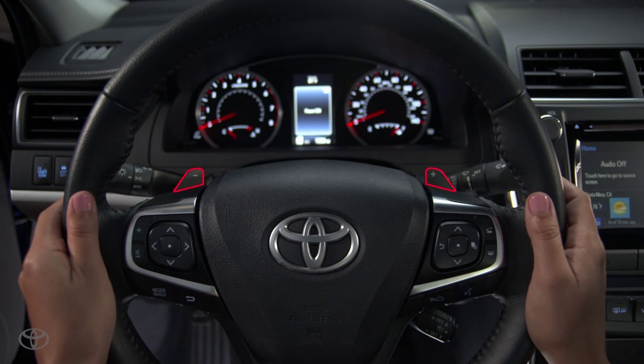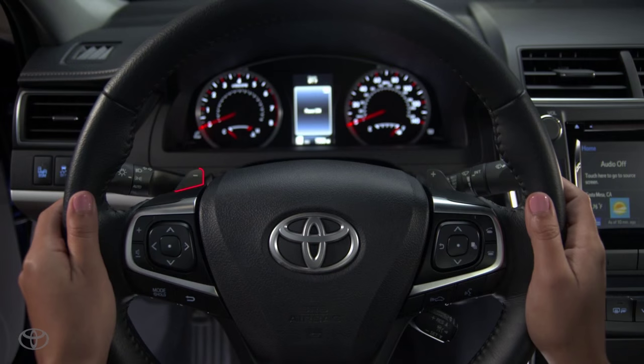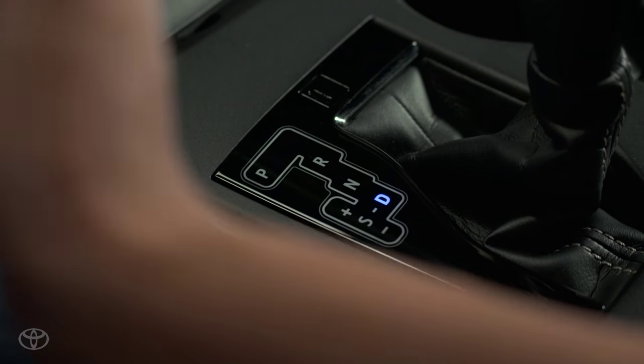If your vehicle is equipped with paddle shifters, you can perform manual shifts while keeping your hands on the wheel. The left paddle is for downshifting and the right paddle is for upshifting. The paddle shifters can also be operated when the transmission is shifted into drive mode or sport mode.